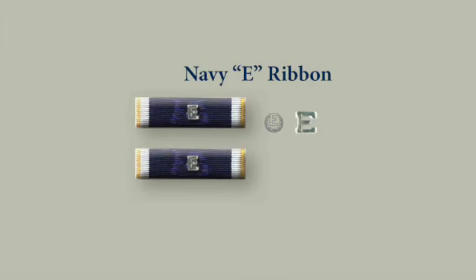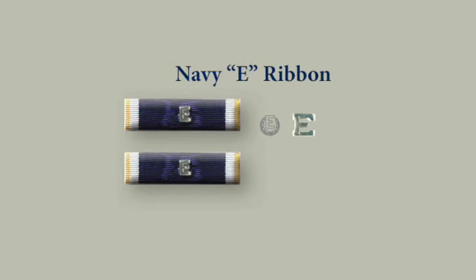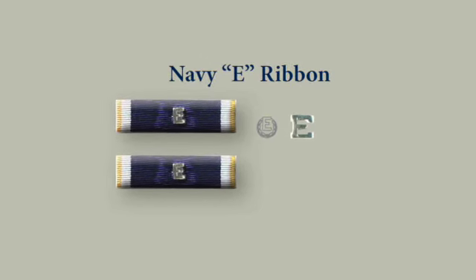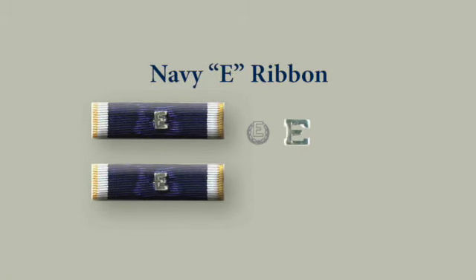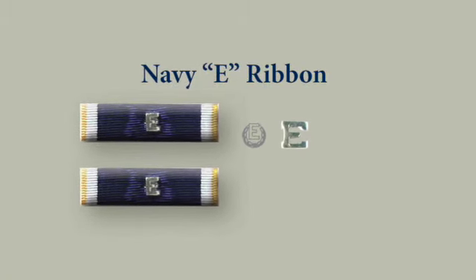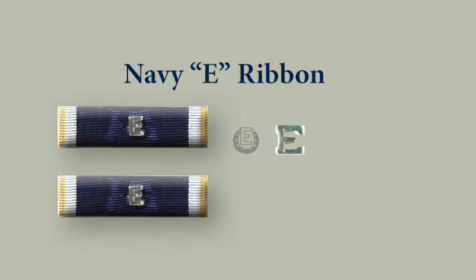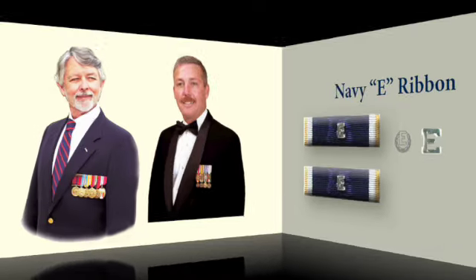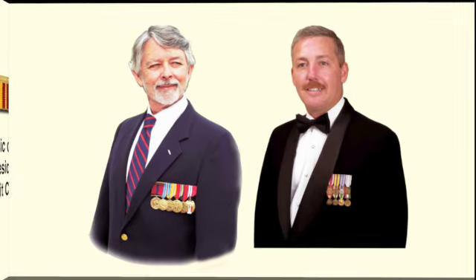The Navy E-Ribbon, or Battle E-Ribbon, was authorized in 1976. Marine Corps personnel assigned to ship company are eligible on the same basis as Navy personnel to be awarded this ribbon. The Navy E-Ribbon does not have a corresponding medal, meaning that when Marine veterans wear full-size medals or miniature medals, there is no way to display the unit awards unless you use one of the commemorative medals.